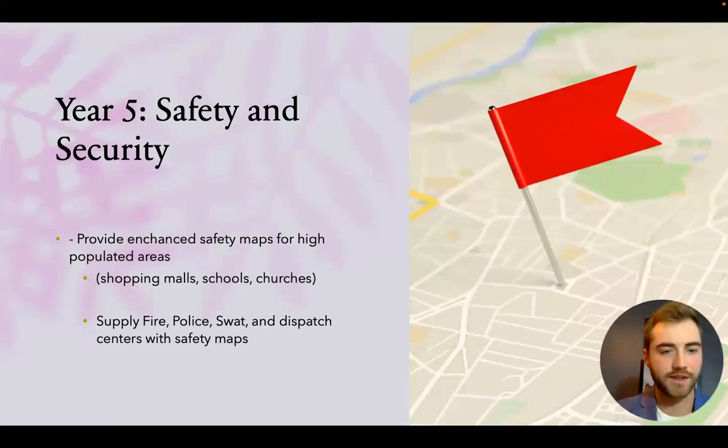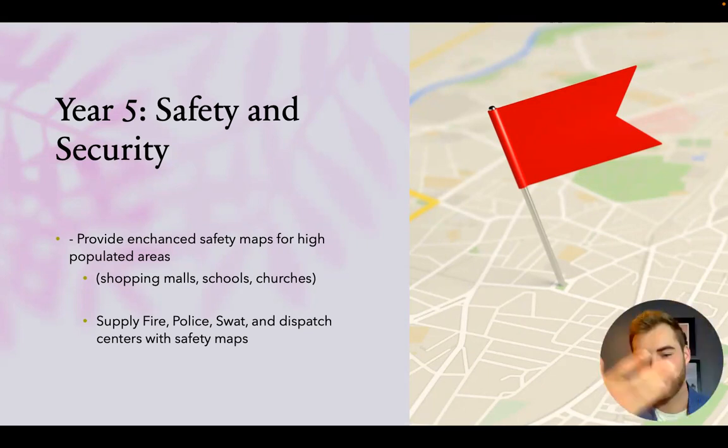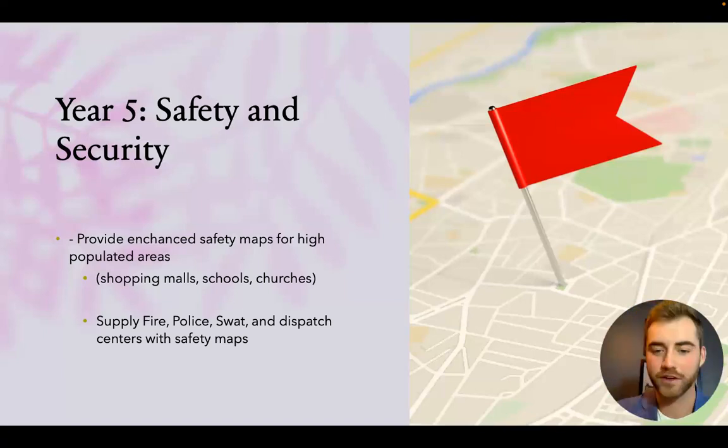Year five focuses on safety and security, which opens up a whole new space for us — working with high-population areas such as shopping malls, schools, and churches. In an emergency, instead of looking at a flat blueprint, a response team could use an interactive map on an iPad or laptop, click into any part of the tour, and see a full view of any room. We would also supply fire, police, SWAT, and dispatch centers with safety maps, making it a deeply integrated part of their emergency response system.